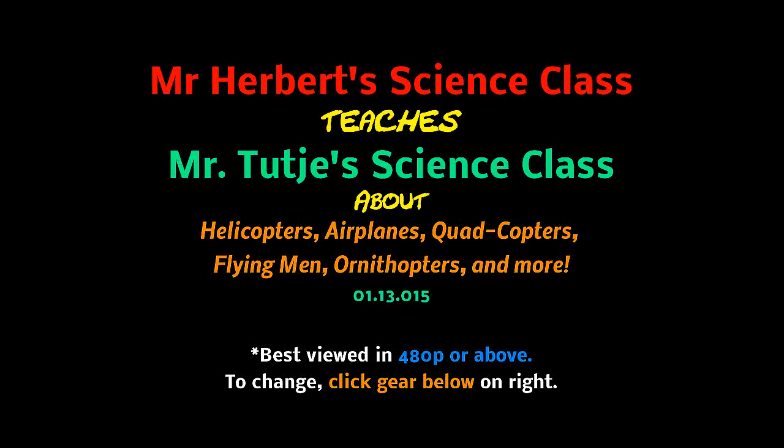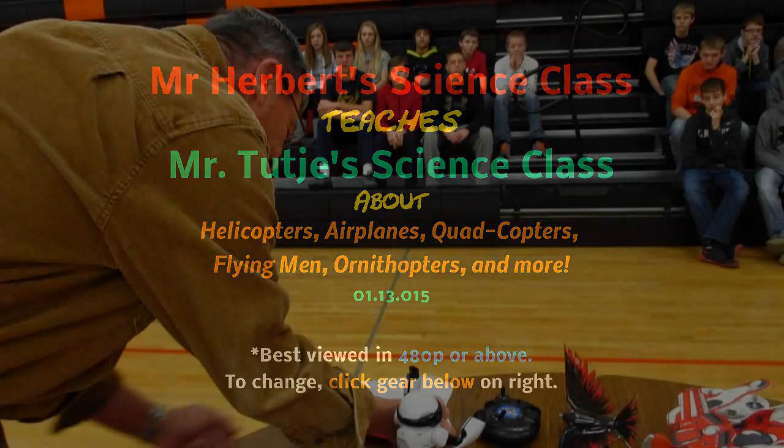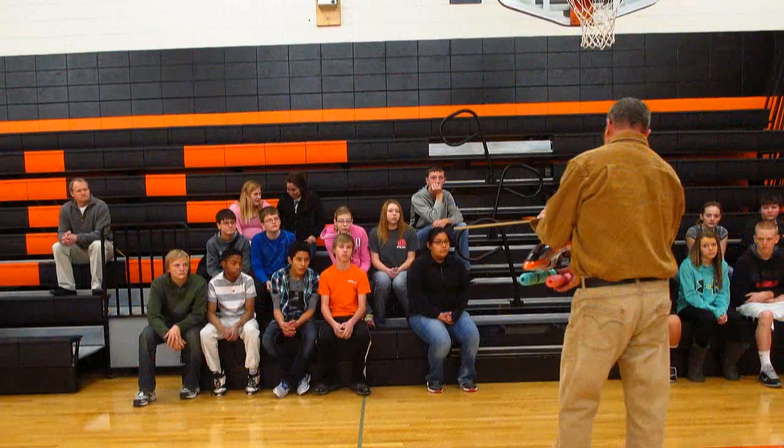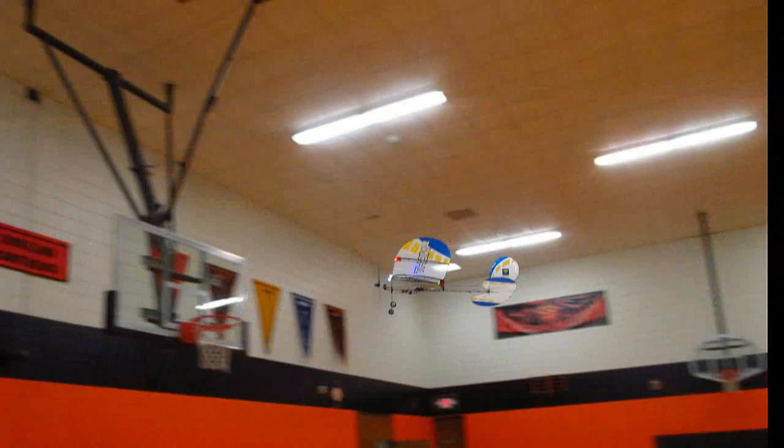Hello folks! Well, you know every year Mr. Tucci asks me to come and teach his eighth grade science class on how helicopters work at the Sibley Ocheedan Middle School. We always like doing this, and it's a great place to fly inside — especially today, as it was minus 15 degrees when I got up at 5:30 a.m.